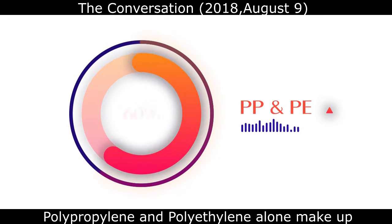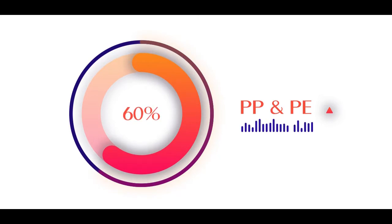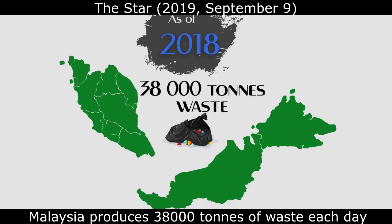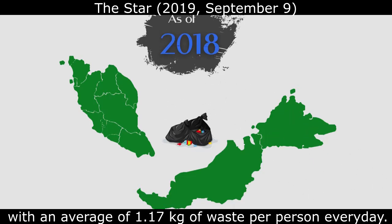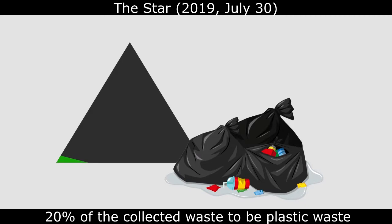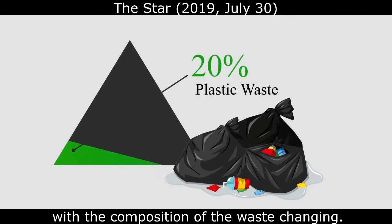Polypropylene and polyethylene alone make up almost 60% of the plastics produced globally. As of 2018, Malaysia produces 38,000 tons of waste each day, with an average of 1.17 kg of waste per person every day, with 20% of the collected waste being plastic waste.